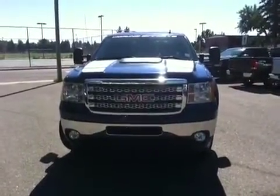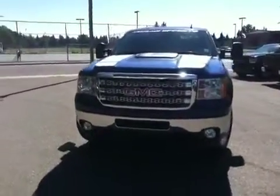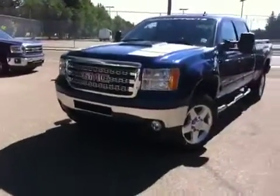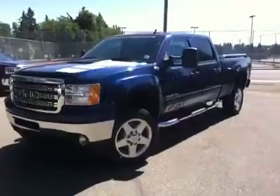Here we have your 2013 GMC Sierra three-quarter ton diesel. It's got the ground effects on it and it's four-wheel drive.